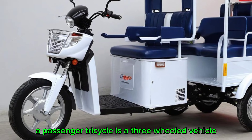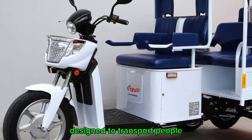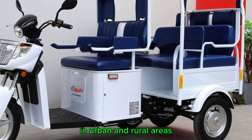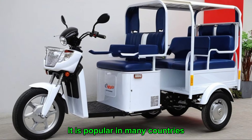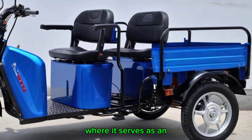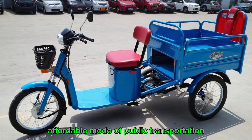A passenger tricycle is a three-wheeled vehicle designed to transport people, commonly used for short-distance travel in urban and rural areas. It is popular in many countries, especially in Asia and Africa, where it serves as an affordable mode of public transportation.